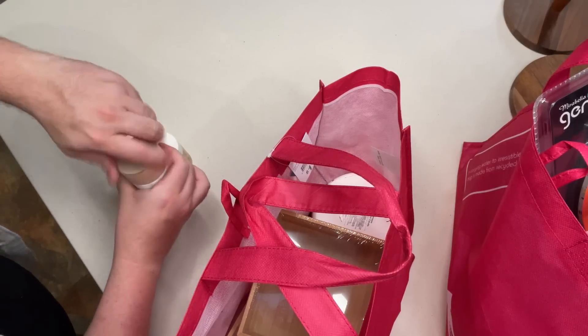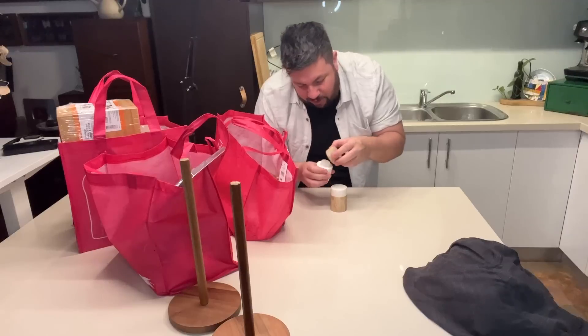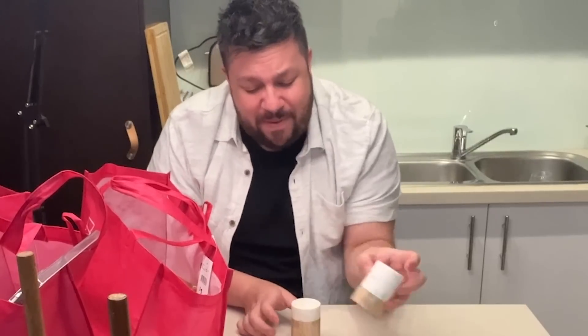Aren't they just so lovely? They're small — that's all right, they weren't cheap. And then you just go, yeah, a bit of pepper, a bit of salt.